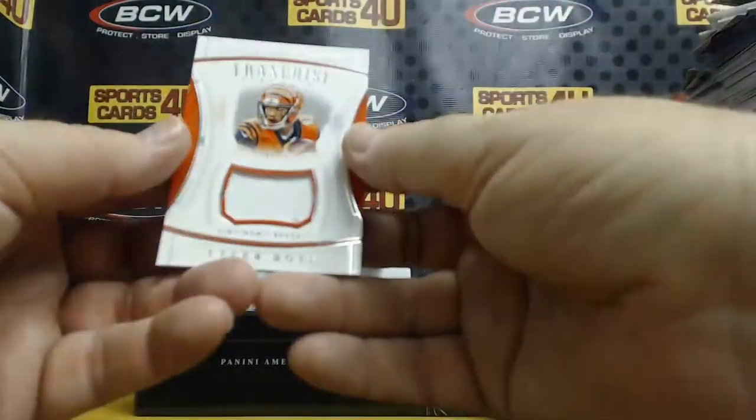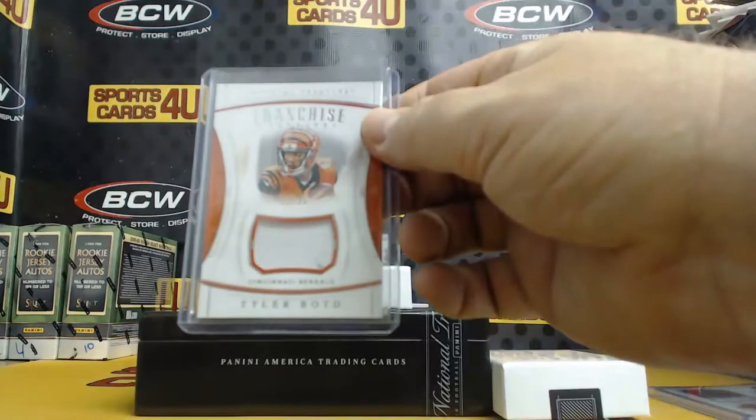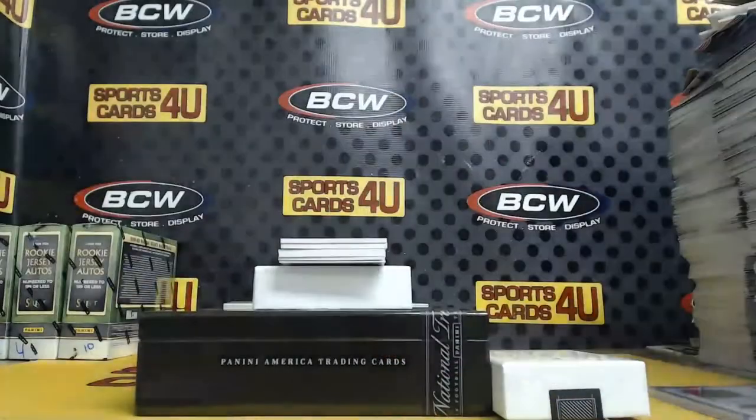Franchise Treasures Jersey, 30 out of 99, Bengals: Tyler Boyd. Franchise Treasures, Tremendous Treasures Jersey — it's dirty — Tyler Boyd, Bengals. 93 out of 99.